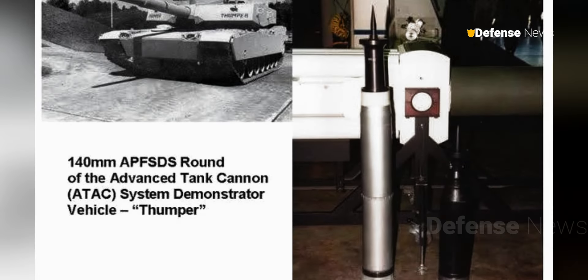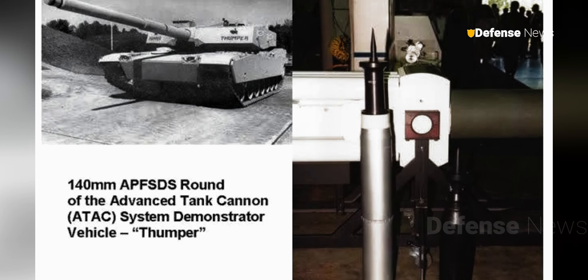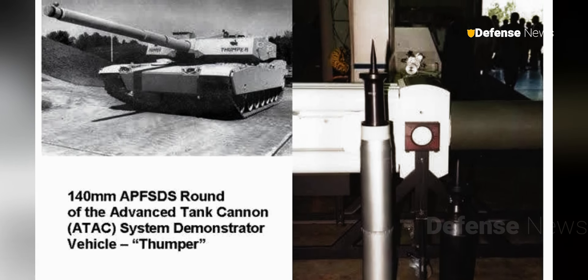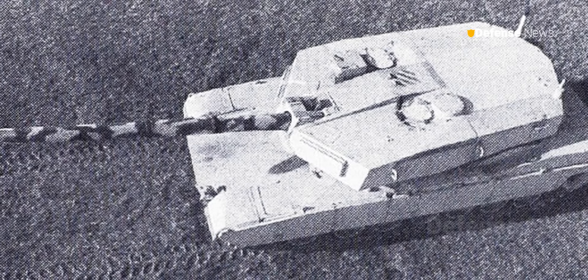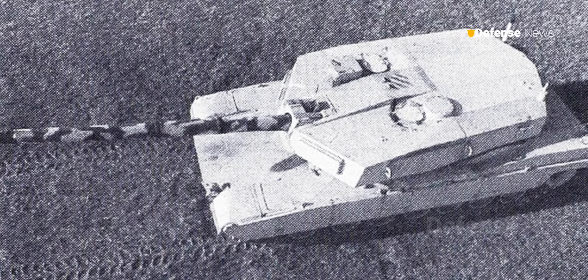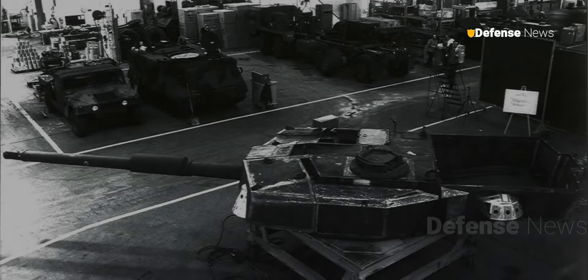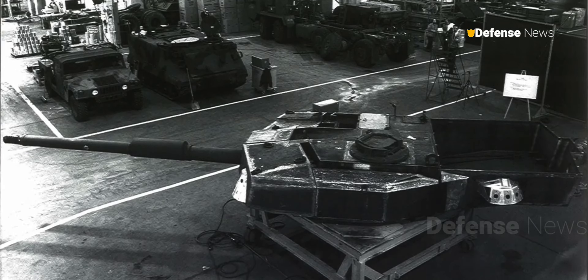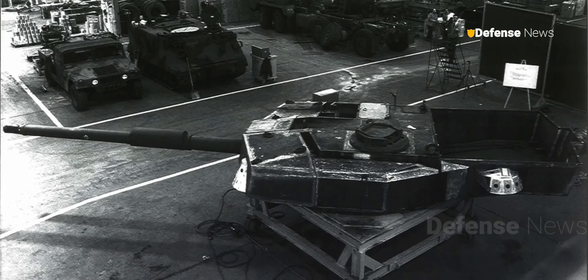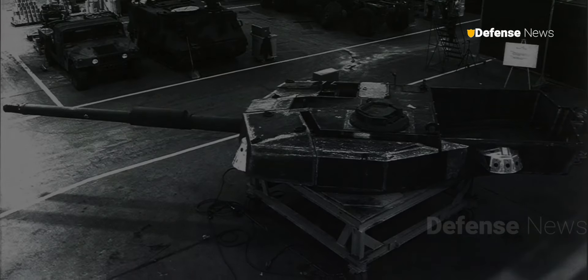The prototype underwent a series of rigorous tests and evaluations to assess its performance and viability on the battlefield. Despite the promising progress in firepower, Project Thumper was finally postponed. The decision not to continue production was influenced by several factors, primarily the high cost associated with the development and deployment of a new version of the tank with a larger gun.